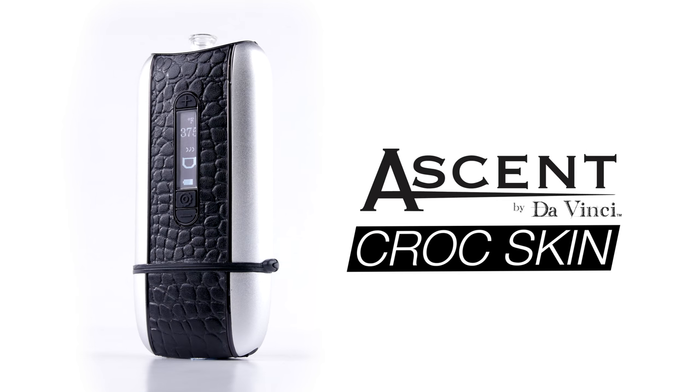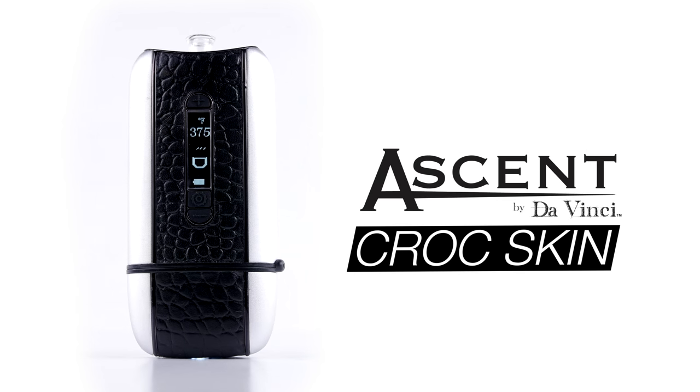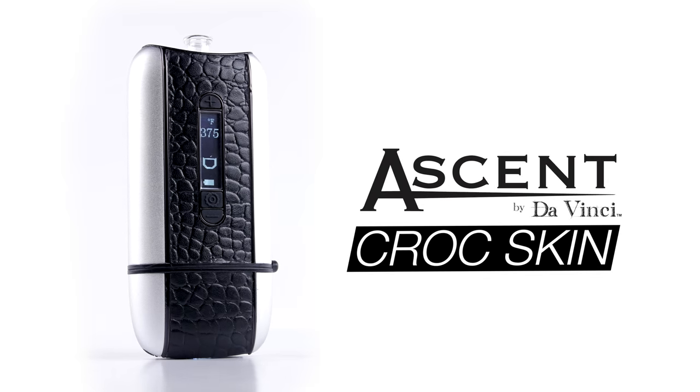The Ascent CrocSkin features 100% genuine leather stamped in a croc skin pattern, silver side panels, and black trim.